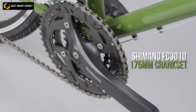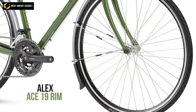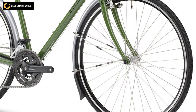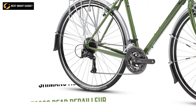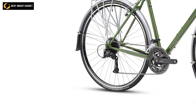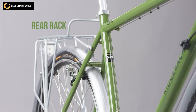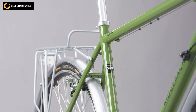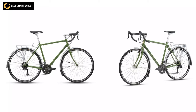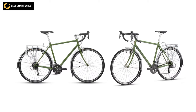It also offers a Shimano FC-3010 175mm crankset, as well as a wheelset comprised of Alex ACE-19 rims and Shimano T3000 hubs, allowing you to traverse tough terrains. The Shimano Sora FD-R3030 front derailleur in conjunction with the Shimano Acera RD-T3000 rear derailleur provides a comfortable ride. It also has full-length mudguards and a rear rack for functionality. In short, the Ridgeback Voyage is a durable classic touring bike for travel and daily transportation.